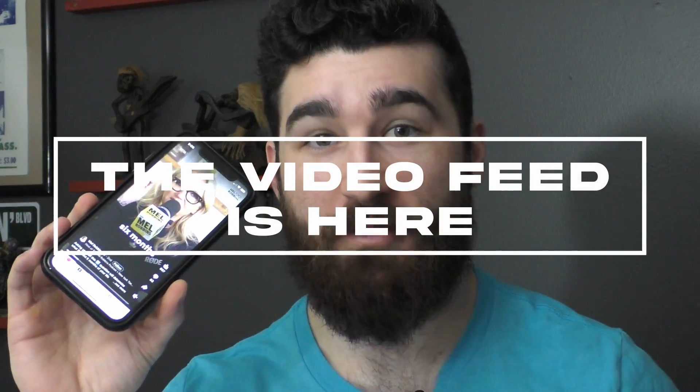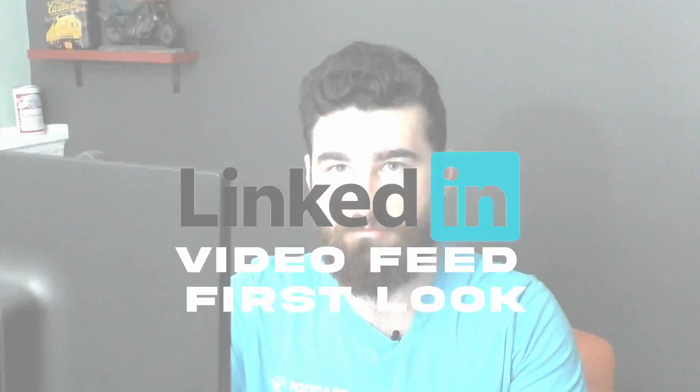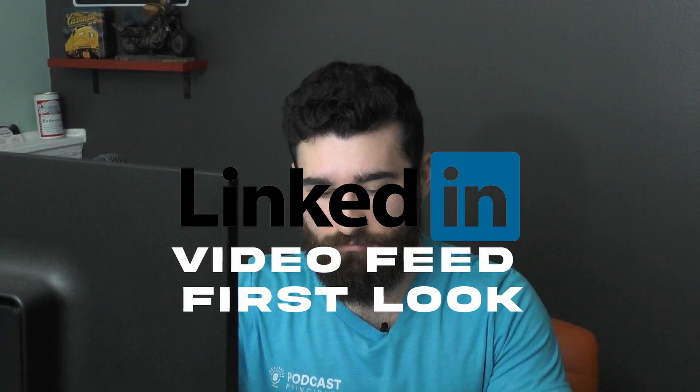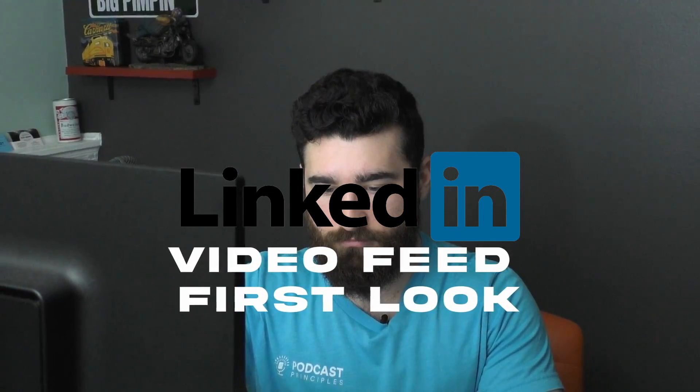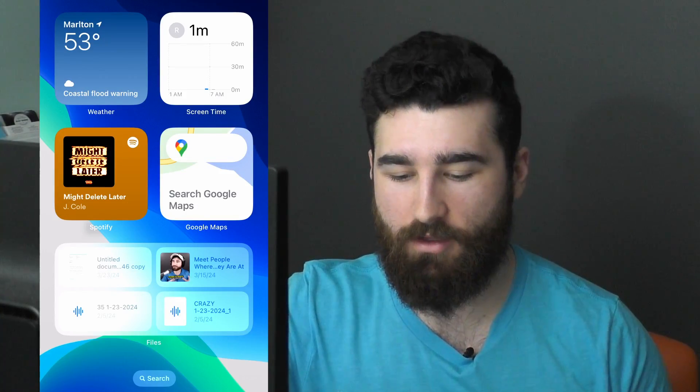LinkedIn just gave me access to their brand new video feed, so let's see what it looks like. I'm going to scroll over to LinkedIn and pop open the feed. First one up, we've got Mel Robbins — she's pretty well-known, a famous podcaster and entrepreneur — and she's popping up first today as we scroll through.